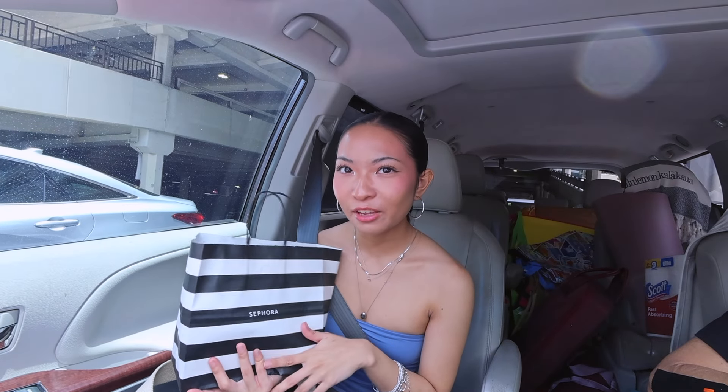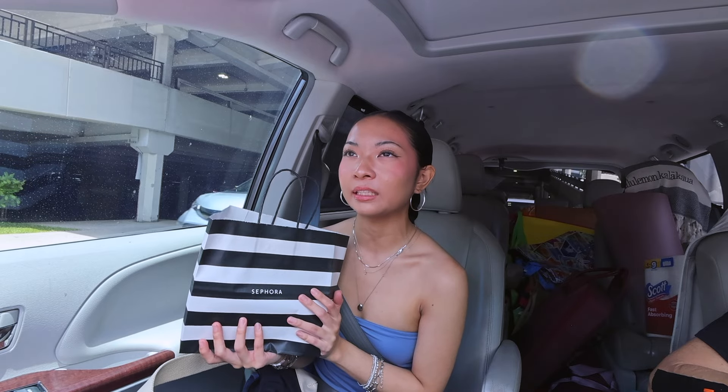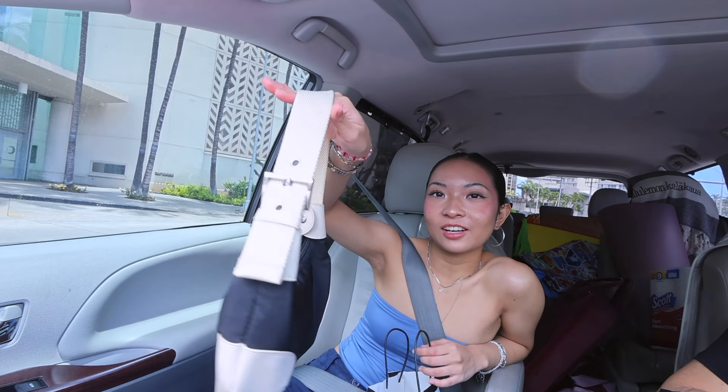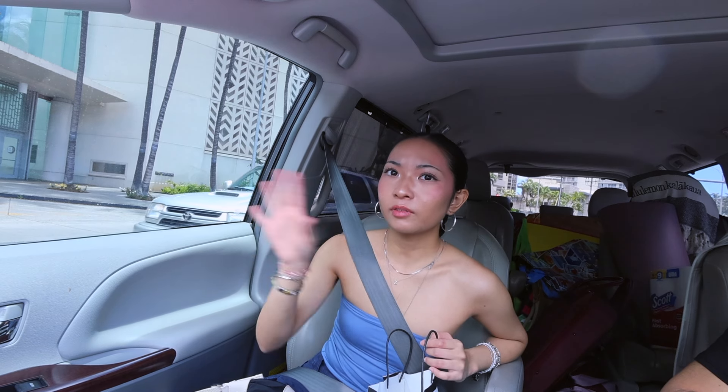This Sephora we went to is probably the busiest Sephora on the island, so they're sold out of a bunch of things and it was hard to film. We're going to another Sephora in hopes that they have the things I want that I didn't get. Also, I got so much red makeup on my bag and on my hand and I have no clue where it came from — like so much foundation. I don't even know what I was touching.